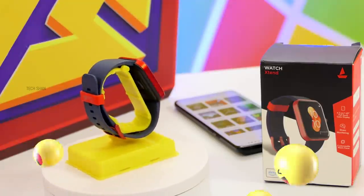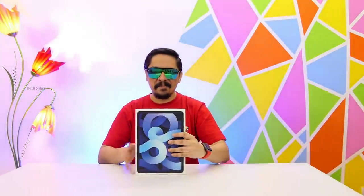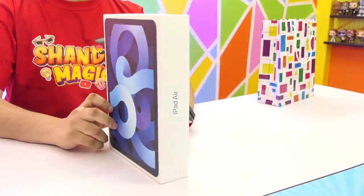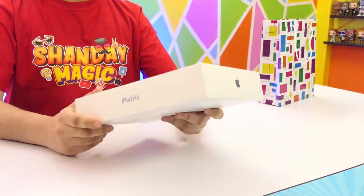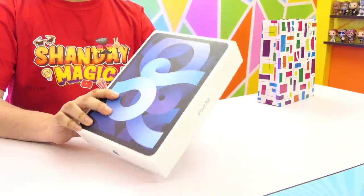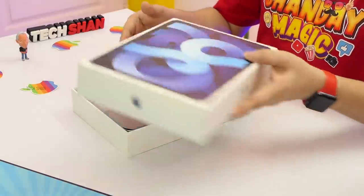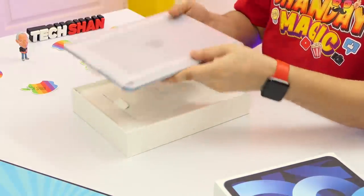All right, time for the special mega product of this video — something kick-ass. Check out the all-new Apple iPad Air fourth generation. If you're in the market for a good tablet for work, education, or any other purpose and have the budget, the iPad is something you must check out. iPads rule the premium tablet market compared to expensive Android tablets because of Apple's app ecosystem.